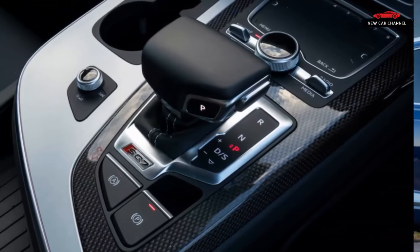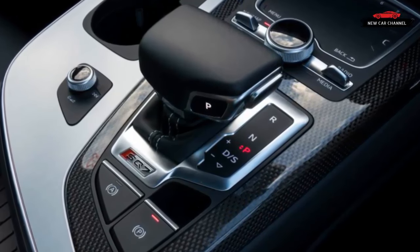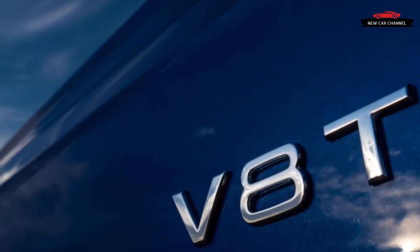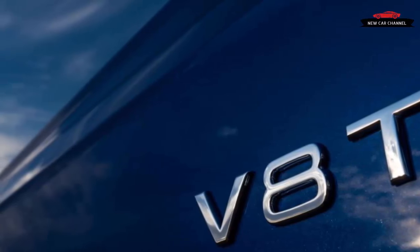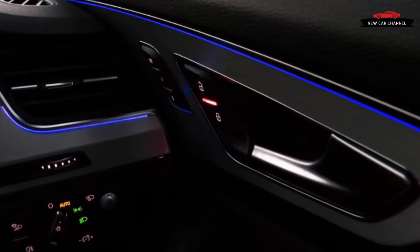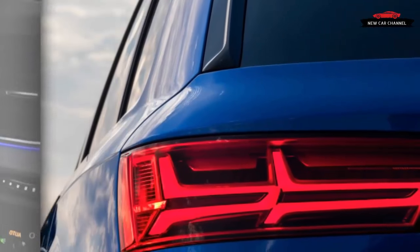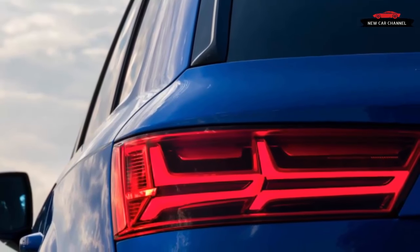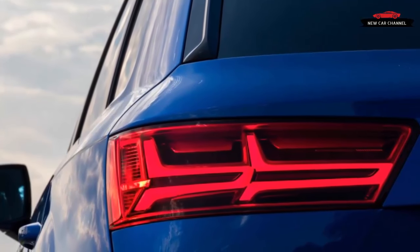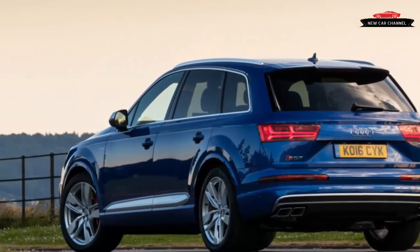Power comes from what might well be the most advanced compression ignition engine ever fitted to a road-legal car. This 4.0-liter V8 has two turbochargers that operate sequentially, the second adding boost above 2,200 revolutions per minute. The turbines are fed by an oval split exhaust system that uses Audi's S-AVS valve lift system — a first for a diesel engine. Each variable geometry turbo is fed by one of the exhaust valves of each cylinder.